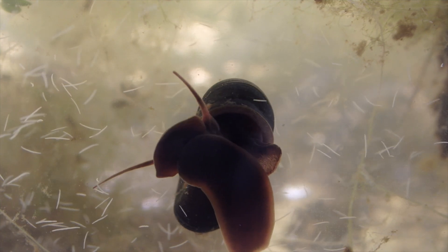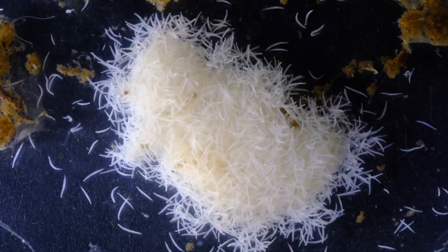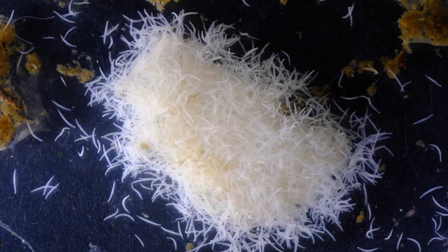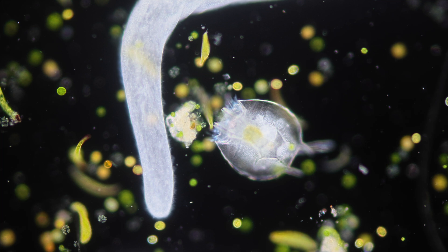Spirostomum. What looks to the naked eye like a small white worm is one single massive cell. Spirostomum ambiguum can grow up to 6 mm in length and is bigger than most multicellular microanimals. Just to visualize this incredible size difference, take a look at this.